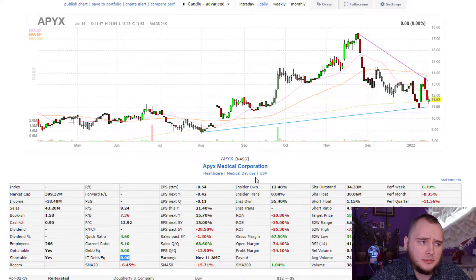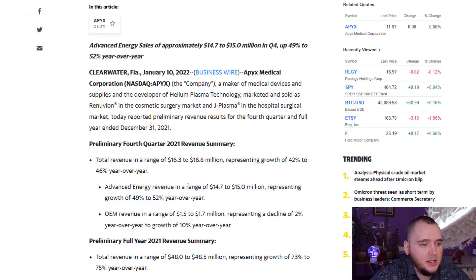The competitor is Inmadee, a company from Israel, and they are quite awesome. But Apex I think is cheaper at only 400 million dollars, and maybe it is a good time to buy — but not for a huge amount of money, because it is a little bit risky. They don't have positive income; they have negative income, and we need some fresh data.